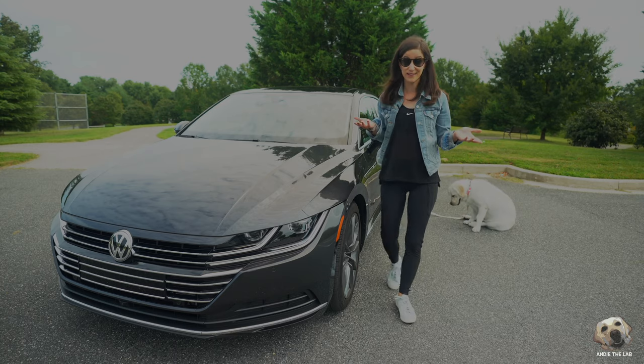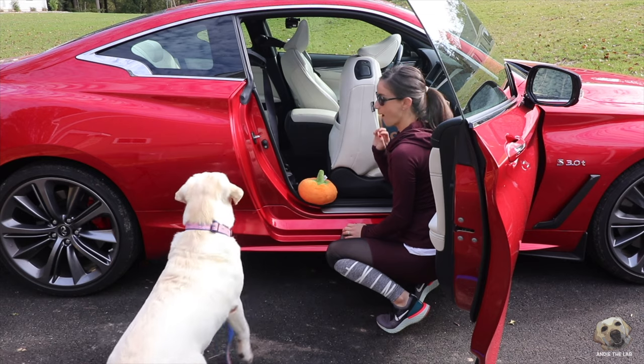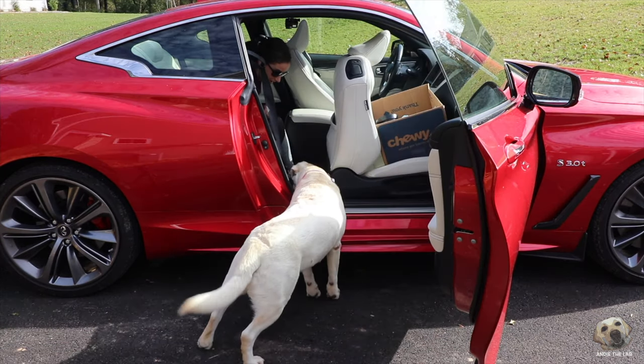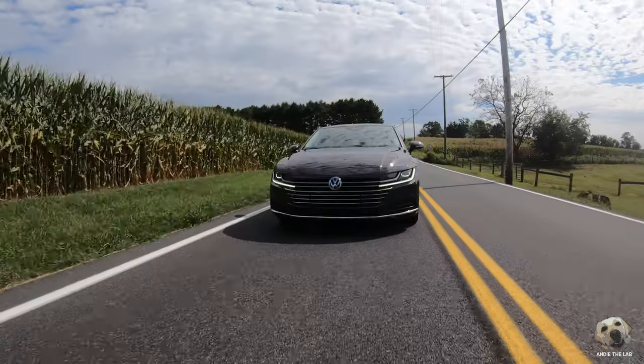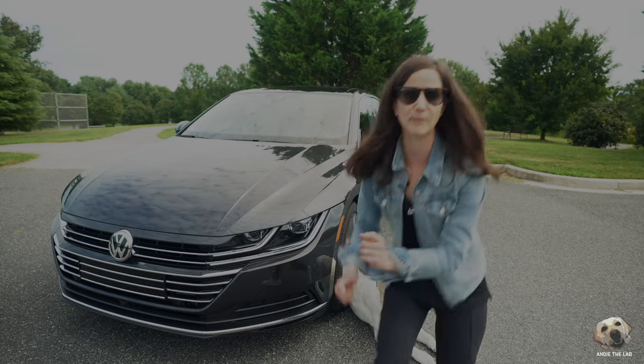The last time we reviewed a non-SUV, it kind of looked like this. This week, we're lab testing the 2019 VW Arteon — our first ever Fastback.